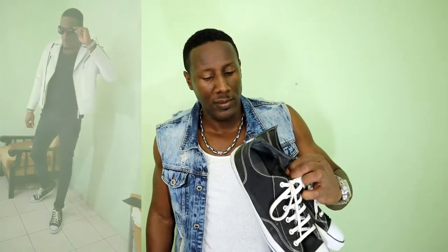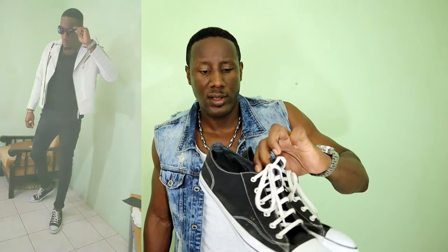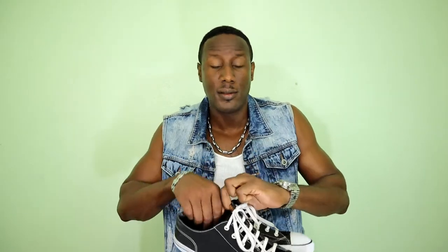Next up, another pair of Chuck Taylors — the whites. These are relatively new compared to the others, I've had them for about a year or two. And then we have the blacks. Guess what — these actually aren't Chuck Taylors. I bought these at Payless. They're Air Walkers. A lot of people think they're Chuck Taylors but they're not. Like I always say, you can shop cheap and still look good.